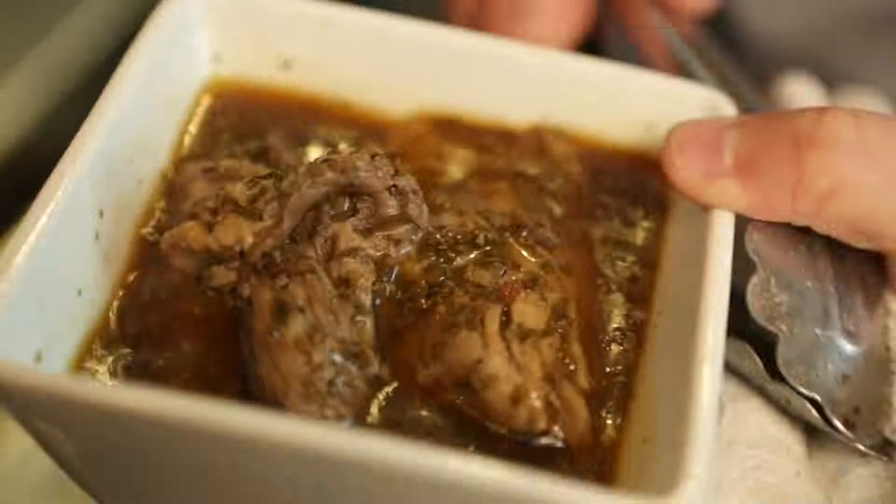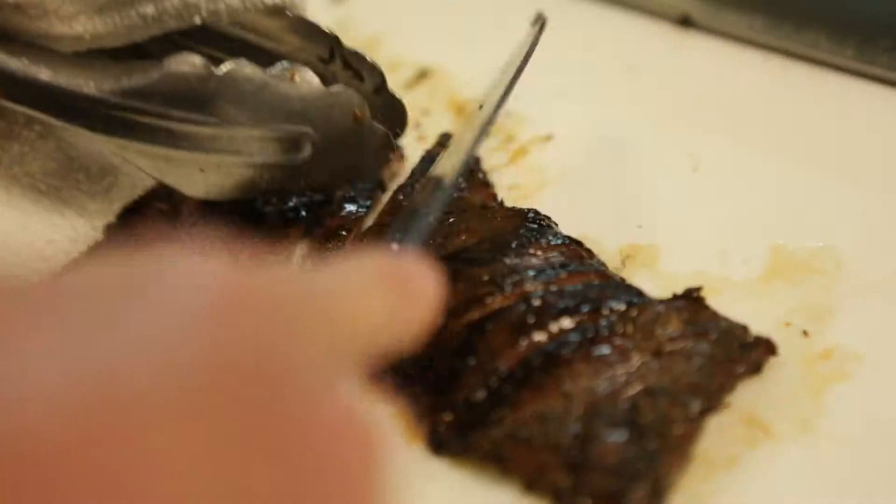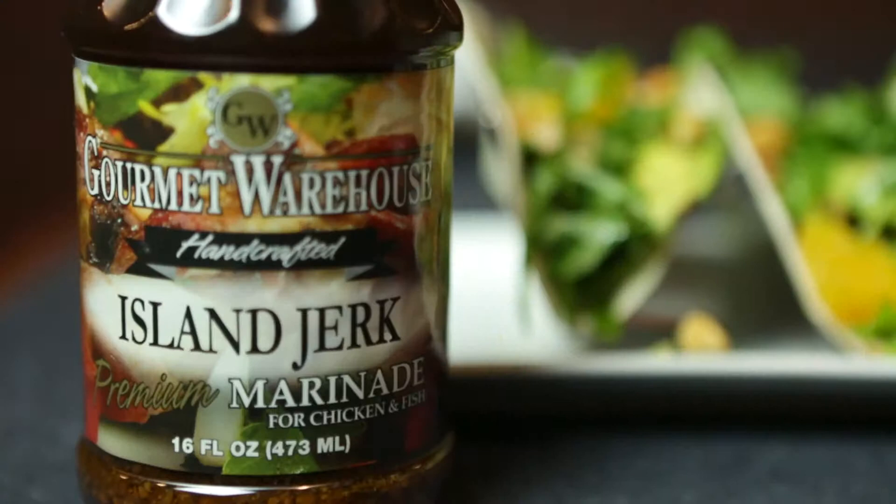Marinades are the secret to many delicious meals. Marinades not only tenderize but also add flavor to a protein. A marinade can make a lesser cut of beef taste amazing, and chicken dishes come alive with flavor when you use a marinade.